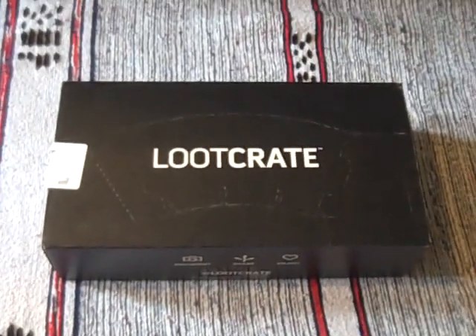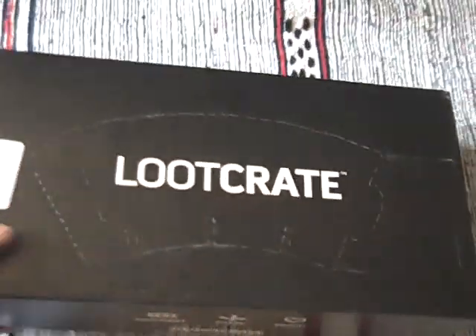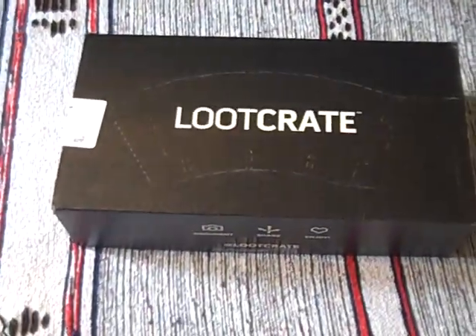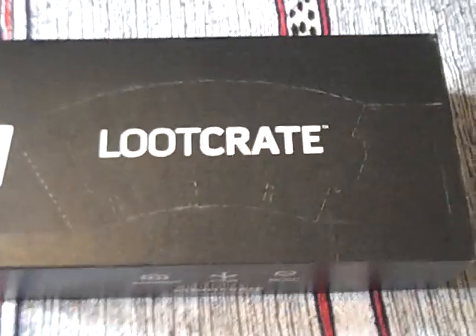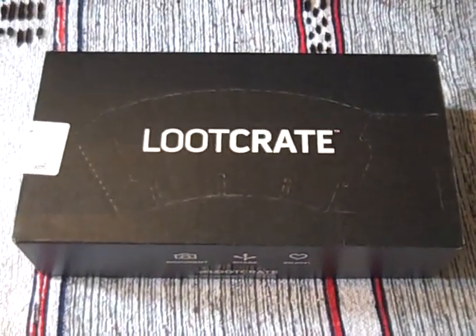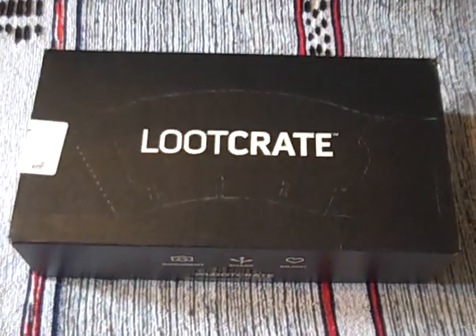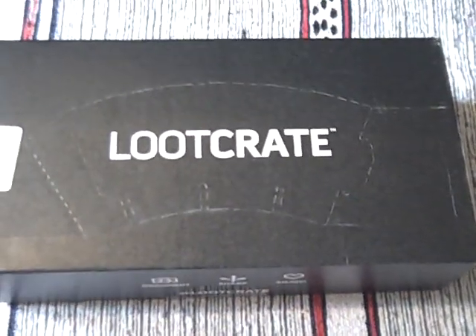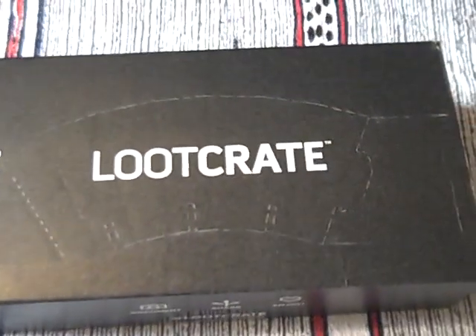Hello there everyone. We've got a Lootcrate here. I'd really like to say it's April 29 Lootcrate with the theme Encounters, but frankly the way Lootcrate has been delivered recently I'm not entirely sure which one it is. It could easily be a different month. I've sort of lost track as to what I'm waiting for, so I'll have a list somewhere if I can check it.